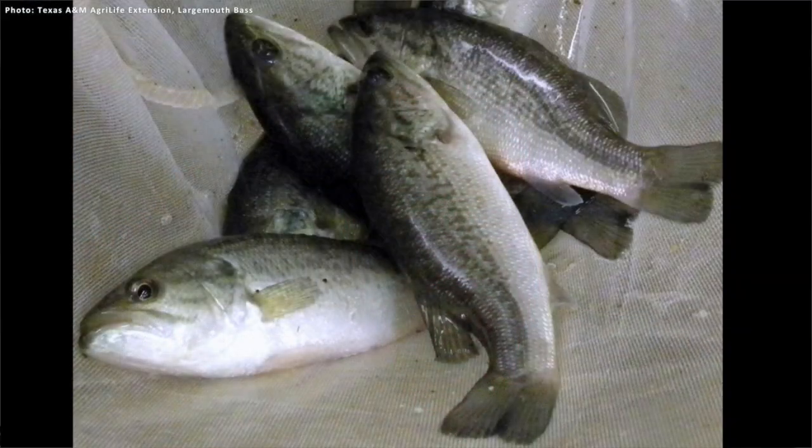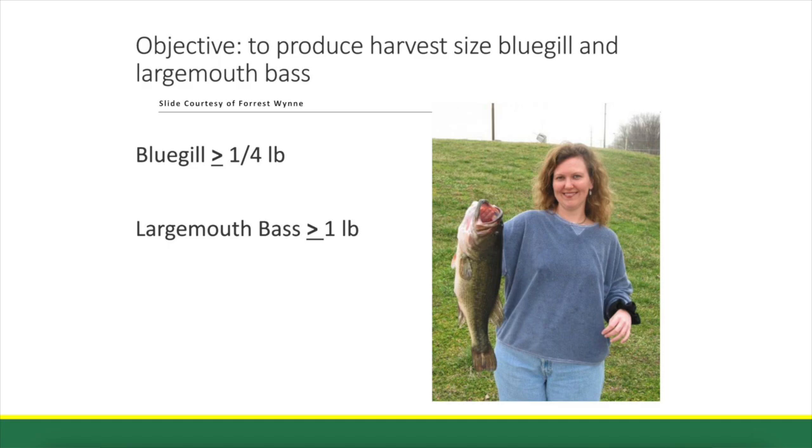A lot of our ponds are underfished. The problem is not only are they underfished, but people no longer take fish out of the ponds. Some bass need to be removed from ponds on an annual basis. All the bluegill you catch should be removed because, as mentioned, bluegill are prolific spawners. If you don't remove some bass year in, year out, they will eventually stunt. They'll become overpopulated, and the average size of the bass will decrease over the years. People like to catch fish, but they're not big about cleaning them and taking them home — it's just easier to throw the fish back in the pond.